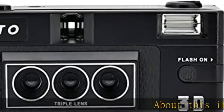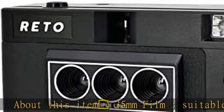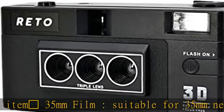About this item: 35mm film camera, suitable for 35mm negatives and slides, either color or B&W.